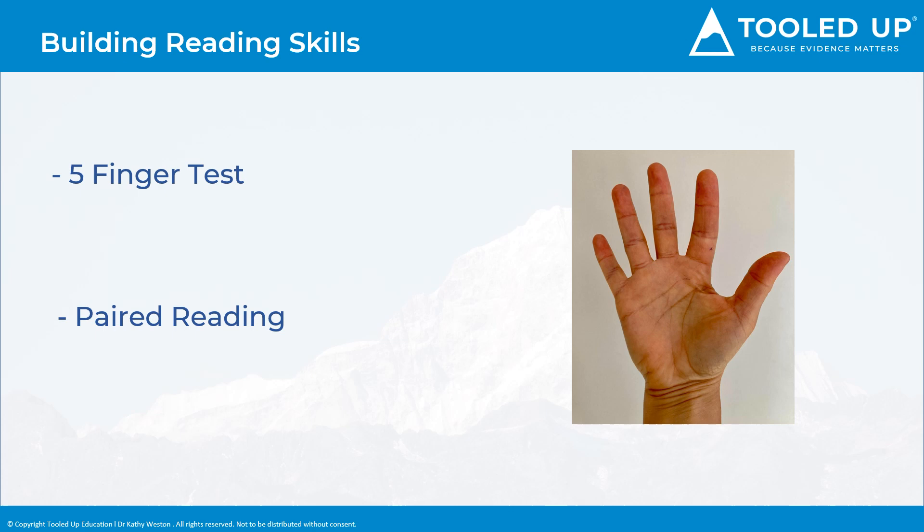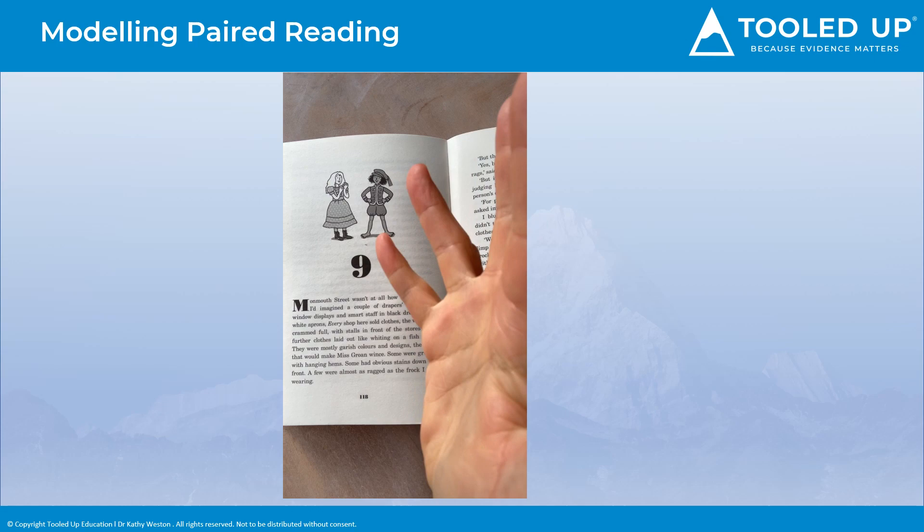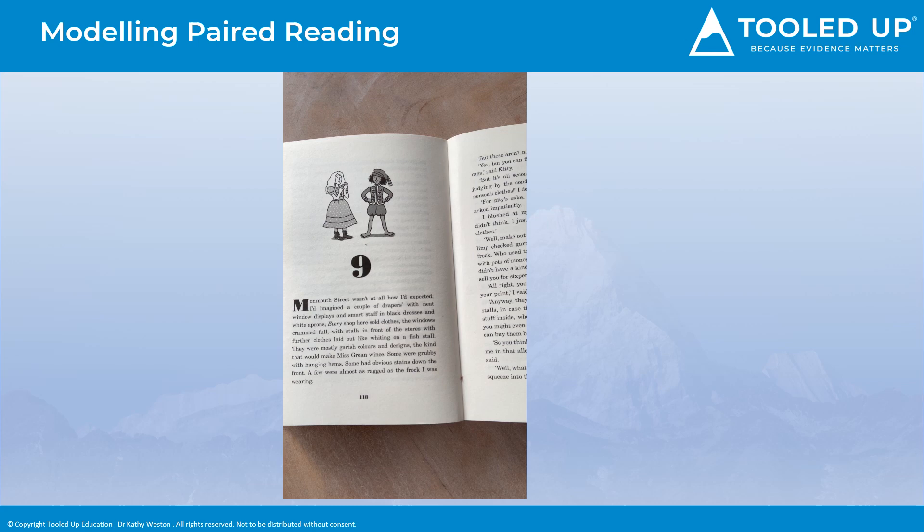And now for a short clip that models paired reading. OK Chloe, so yesterday we were looking at how to choose a book for you to read by yourself. You find a book you like the look of, turn to a page without pictures, and then read from the page, lifting a finger each time you find a word you're not sure how to read. If you put up five or more fingers, then the book needs to be read with an adult who can help you with the tricky words. If you put up less than five fingers — one or two — then it's a good choice, and you should be able to read the book by yourself.